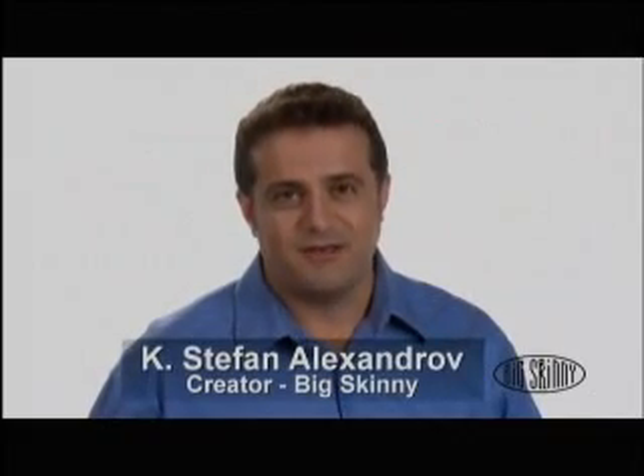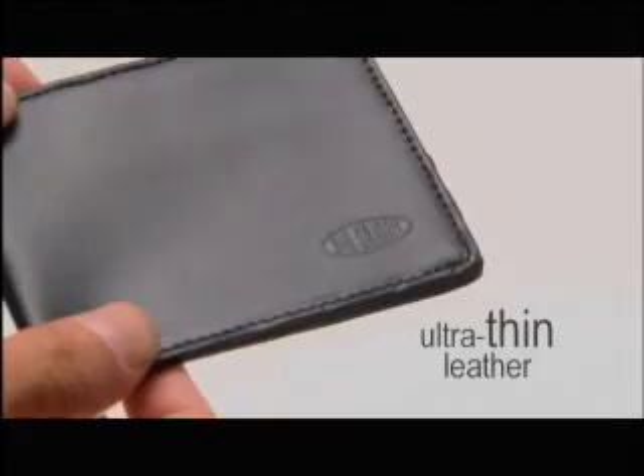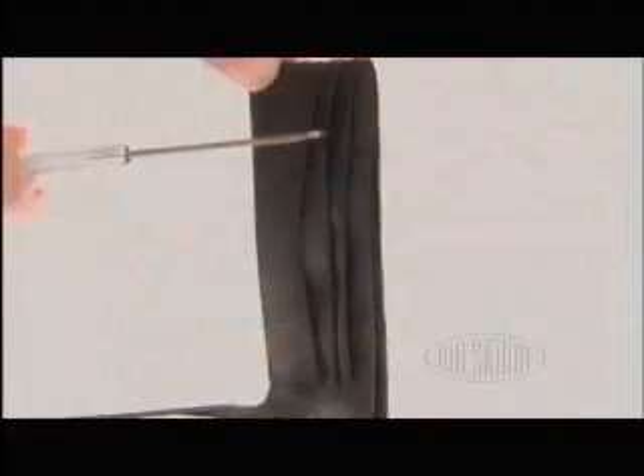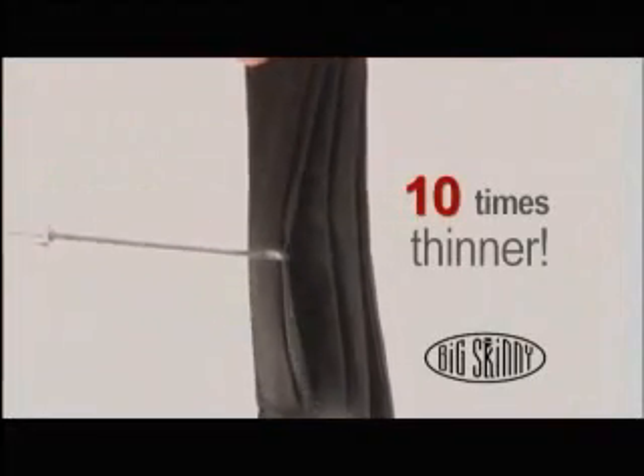I hate thick wallets. That's why I created the Big Skinny. We use luxurious, ultra-thin, top-grain leather on the outside and engineer the inside with ultra-thin, tear-resistant, nylon-licker fiber that's 10 times thinner than regular leather.